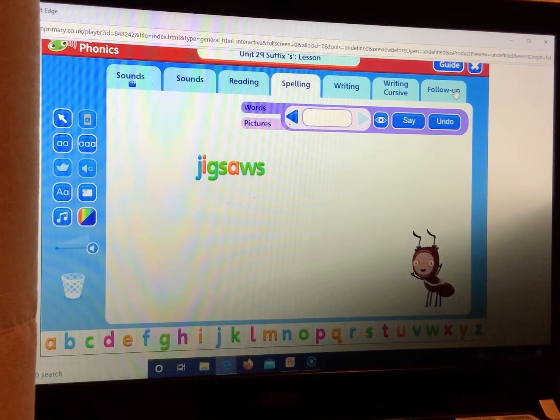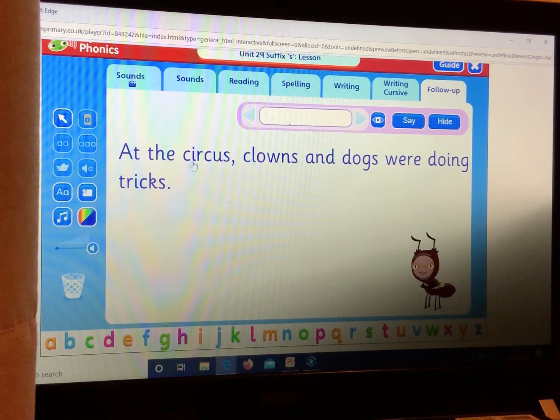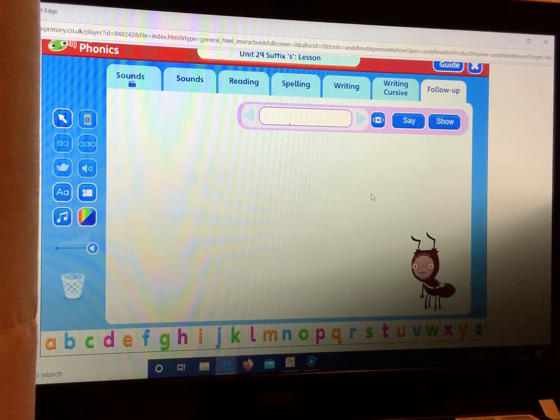Now let's have a go at writing a sentence using the suffix S. At the circus, clowns and dogs were doing tricks. Listen again: at the circus, clowns and dogs were doing tricks. As I read this sentence again, tap it into your head to help you remember it. Now have a go at writing the sentence. Remember your capital letter and full stop.